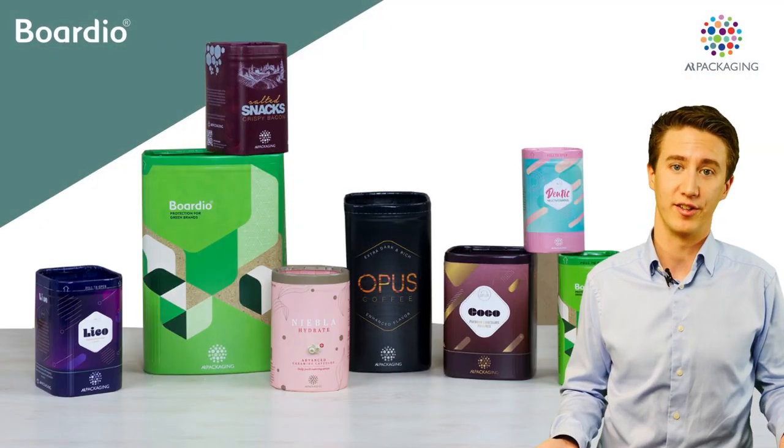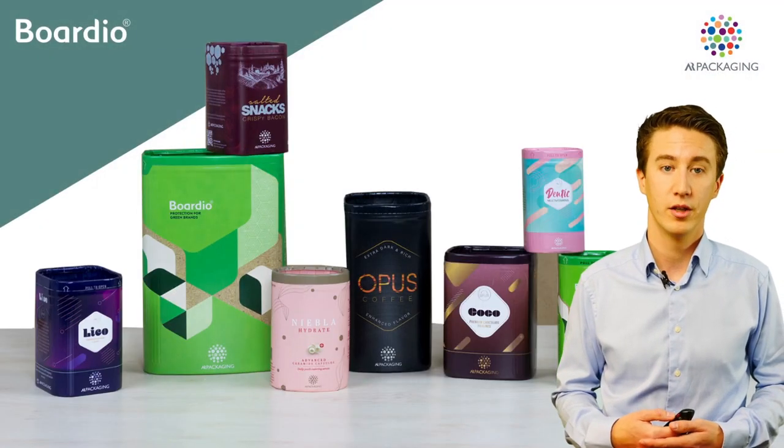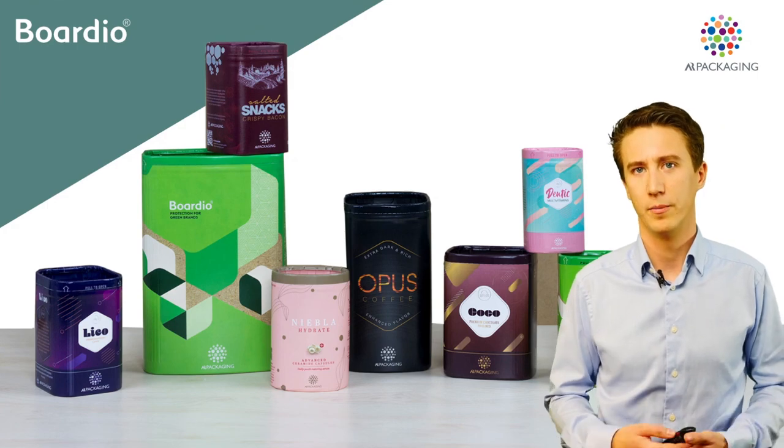What would your product look like in the Bordio? Do you want to know more? Please contact us.